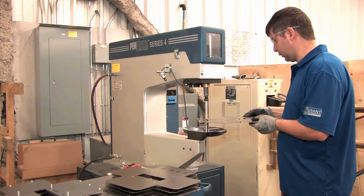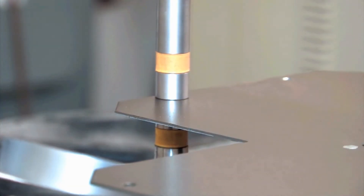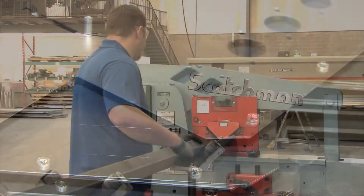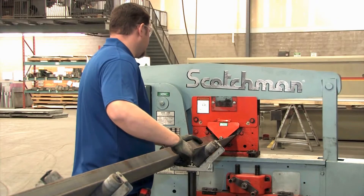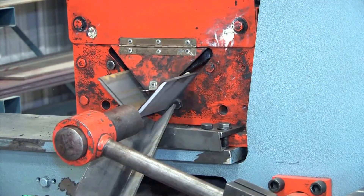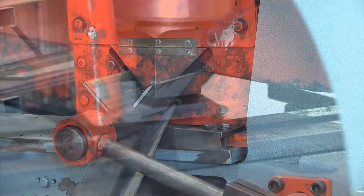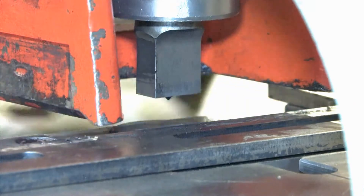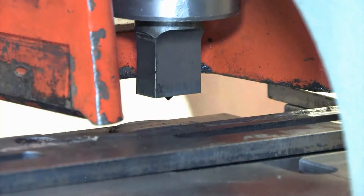The PEM Surter Series 4 press inserts fasteners into pre-punched holes in aluminum or steel. For those tough jobs, the Scotchman 65-ton iron worker cuts heavyweight steel and aluminum. It can shear flat iron plates or pre-formed angle iron, and also does notching and punching.